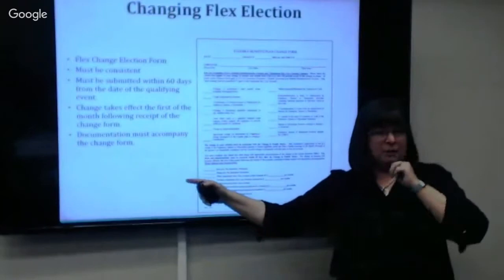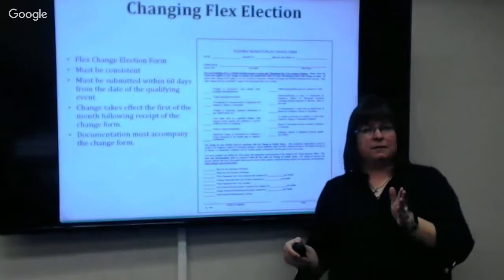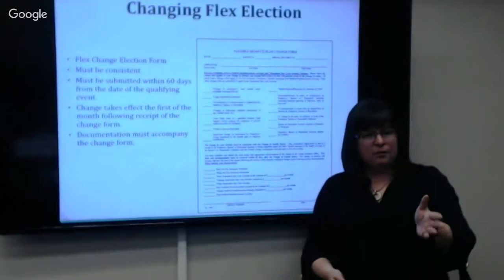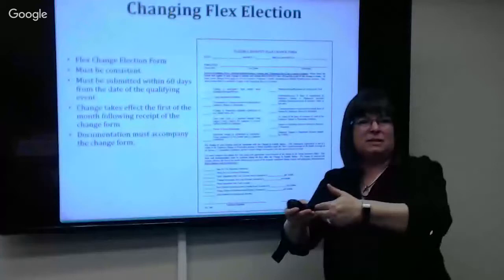There's also a flex change form on our website. If you didn't do medical reimbursement and then have a baby, you can add it. This form gives examples of what constitutes an allowable modification to your flex. If your spouse terminates employment and no longer needs daycare, you can drop it. If your child transitions from daycare to kindergarten mid-year, you can reduce or drop it. You have 60 days to make those changes, and they take effect the first of the month following your flex change form — so you can't retroactively claim expenses before that effective date.